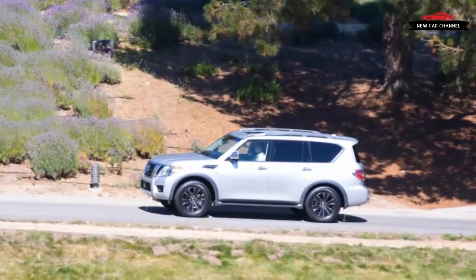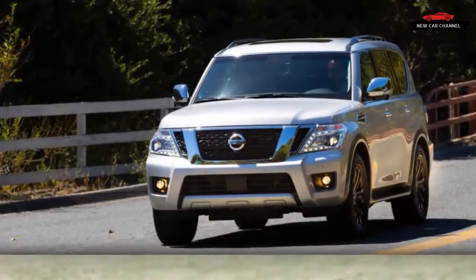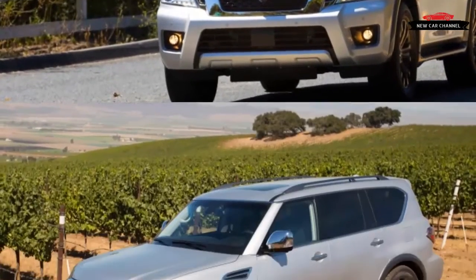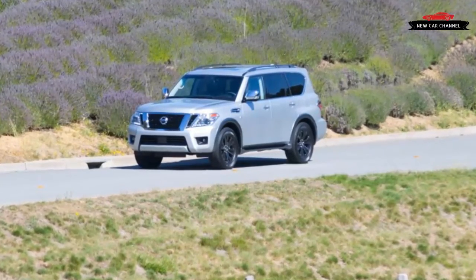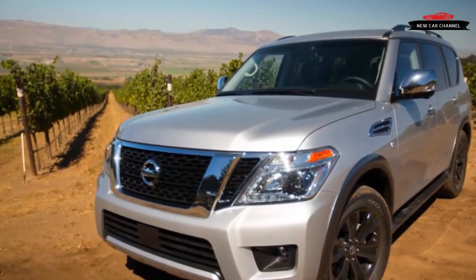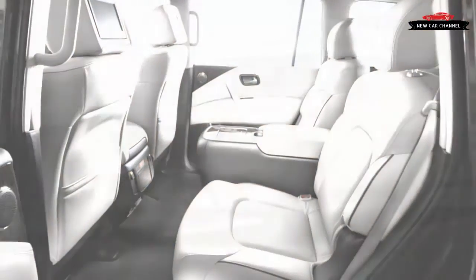We clocked a 6.2-second sprint to 60 mph in our test of the QX80 and estimate the Armada would be 0.1 second behind, which is plenty quick for a 3-ton SUV. The engine note is a murmur, aided by the Armada's acoustic windshield and front door glass, so this vehicle is a quiet cruiser. The Armada uses the same four-wheel control-arm suspension as the QX80 with steel springs; the Infiniti's optional hydraulic body motion control system is not offered here. We're told the Infiniti is tuned for a plusher ride, but the Nissan feels pretty soft too. It smothers bumps even on 20-inch wheels, and while we noted a bit of floatiness, it tests far from unpleasant overall. Over-boosted steering, though, saps driver confidence, because there is no increase in effort as you crank it off-center.